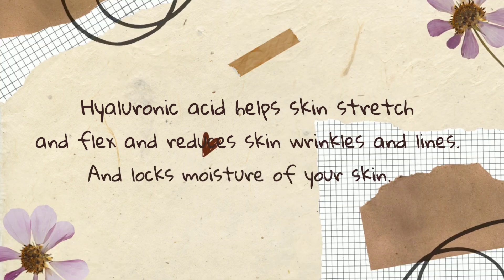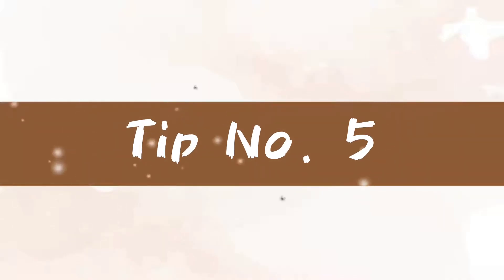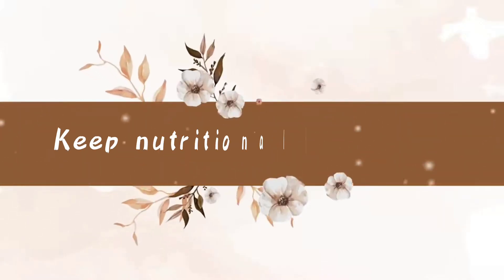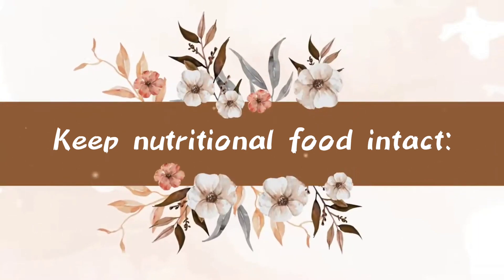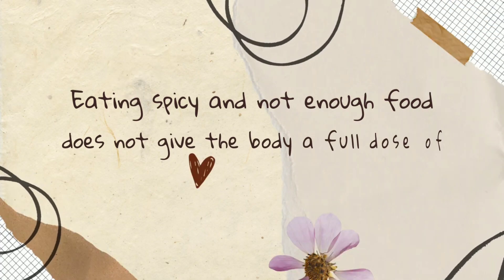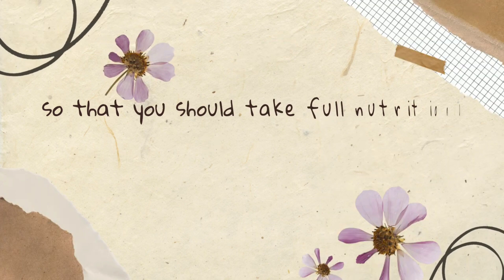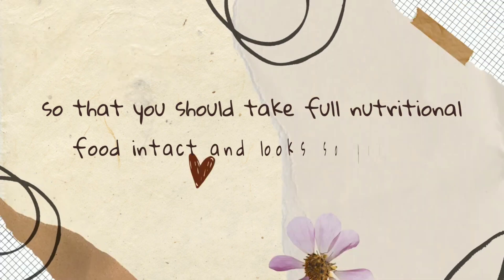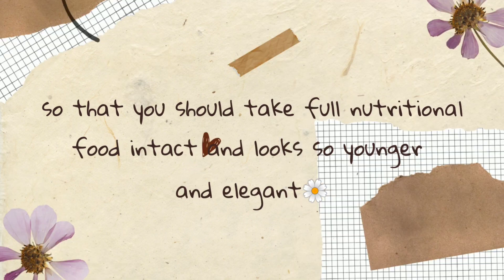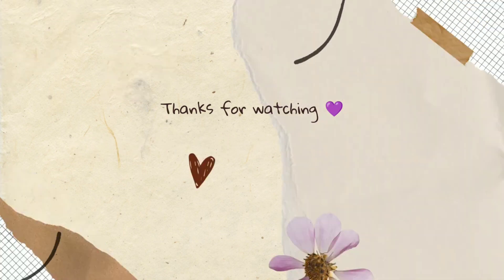Tip number five: keep nutritional food intake intact. Eating spicy food and not eating enough does not give the body a full dose of nutrition, and therefore our skin becomes dehydrated. You should take full nutritional food intake and look younger and more elegant. Stay healthy and blessed, thanks for watching.